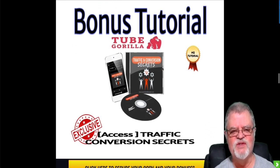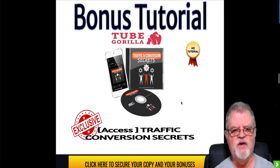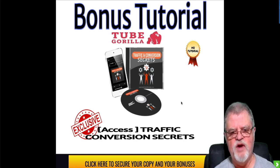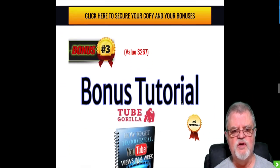My bonus number two for Tube Gorilla is going to be Traffic Conversion Secrets. It's fine and dandy to get a lot of traffic to your YouTube channel, which is something Tube Gorilla is going to help you do, but when you get that traffic, how do you go about directing it to places where you can make money? How do you get somebody to actually be interested and intrigued enough to look at what you've got and hopefully buy from you? That bonus is going to help you with that.